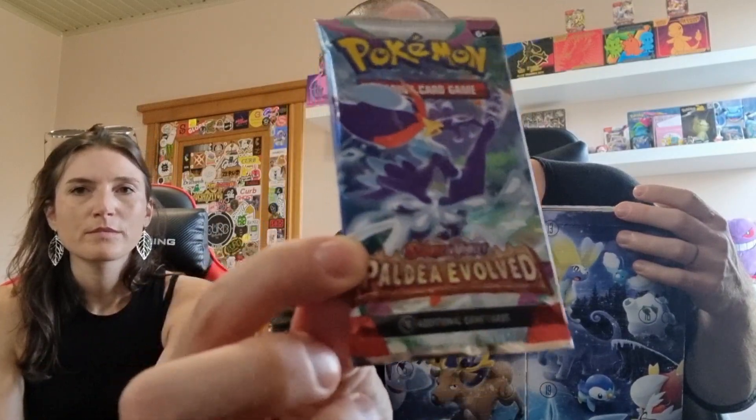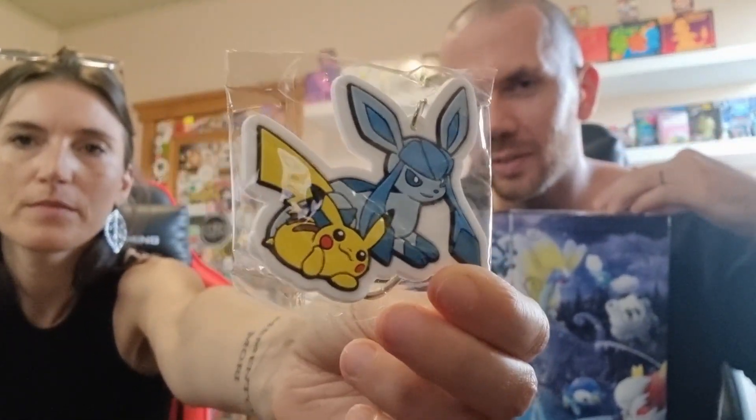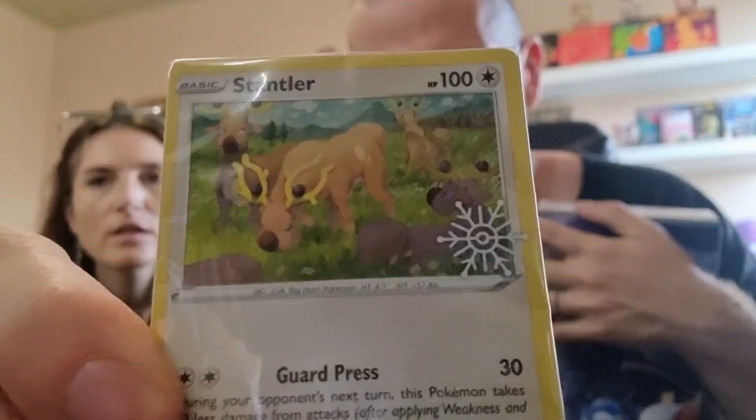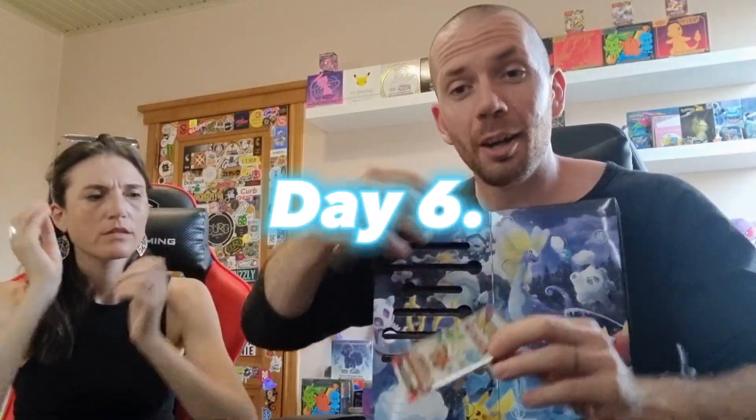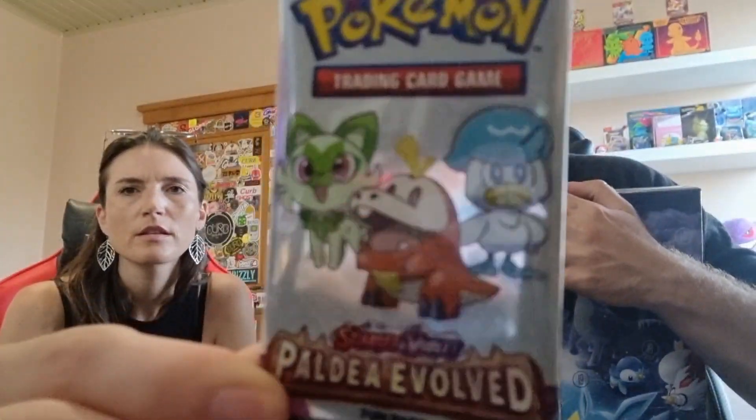Number two is a Paldea Evolved pack. It's a key dangler from Glaceon and Pikachu. Number two is a Stantler promo card. Fusion Strike. Fun Pack. It's another Fun Pack — Scarlet and Violet Fun Pack.